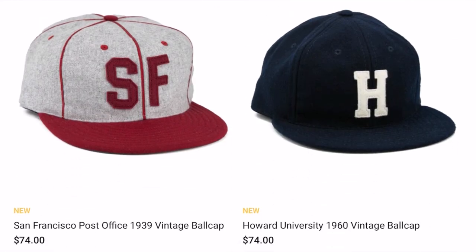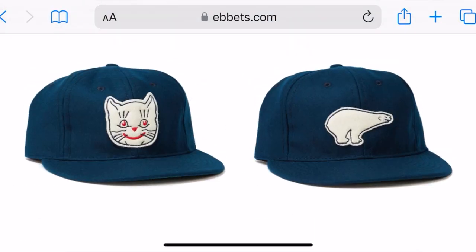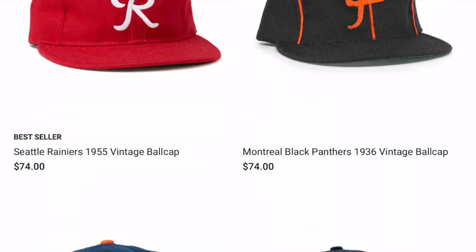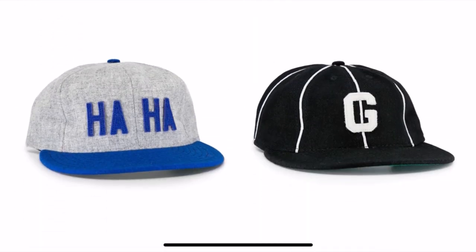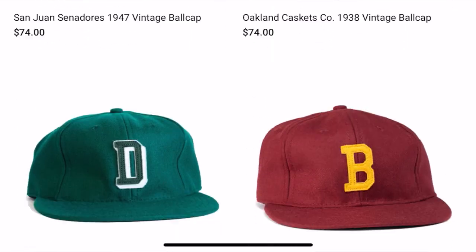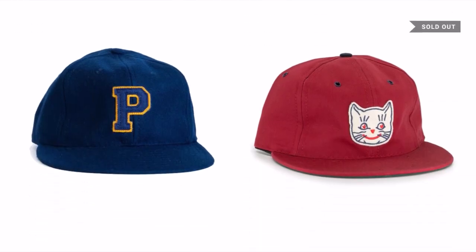These hats aren't cheap, but for the quality you get and the unique story — some sports memorabilia for teams you're not going to find elsewhere — you're getting a lot for your money. As a comparison, a New Era baseball fitted is going to cost around $50 Canadian, and these are $75 Canadian. So it's a significant jump in price, but also a significant jump in quality of materials, design, fit, and comfort. It's definitely worth that extra $25 to go with Ebbets Field Flannels versus other options.